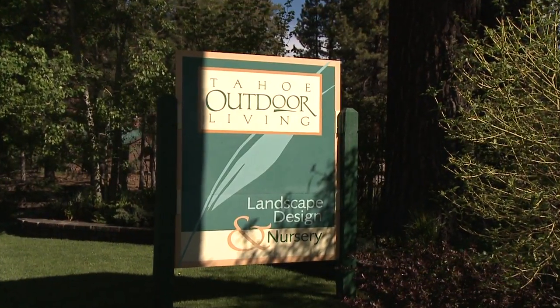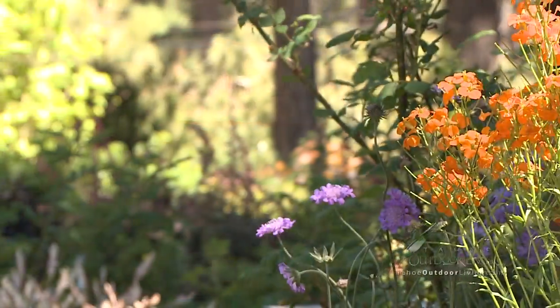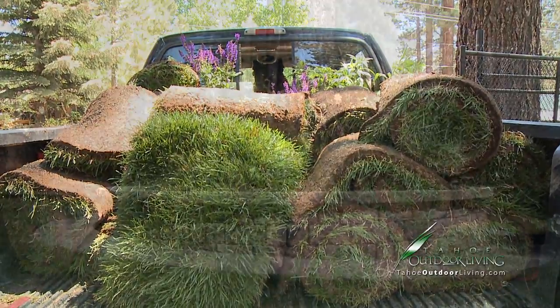Here at Tahoe Outdoor Living Nursery, we're located at the Y in South Lake Tahoe on Highway 89. We have perennials that we bring in here. We're also getting shrubs and trees, and we have fresh cut sod in here twice a week.